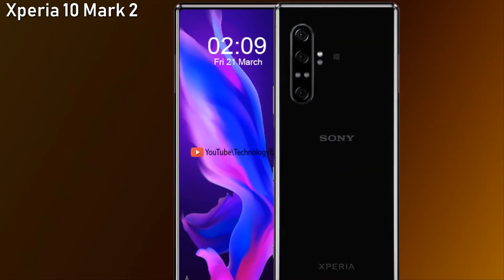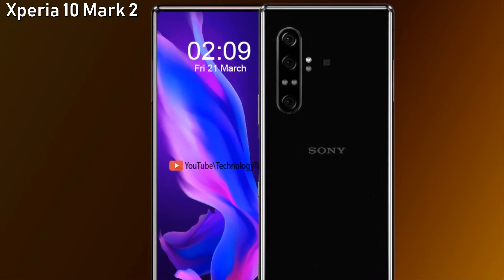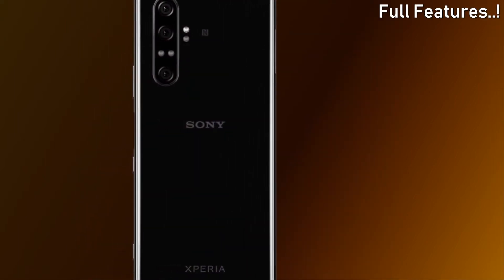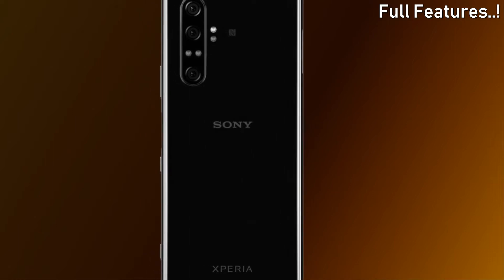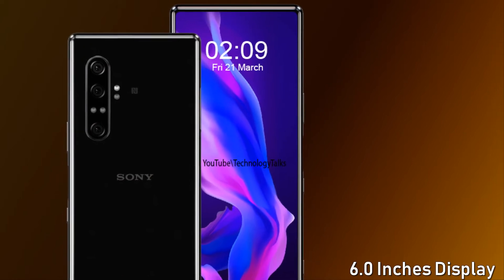Sony has now unveiled a brand new device called the Sony Xperia 10 Mark 2. The company has already released its flagship this year called the Sony Xperia 1 Mark 2, and now the Xperia 10 Mark 2. Let's discuss its interesting features, starting with its AMOLED display.